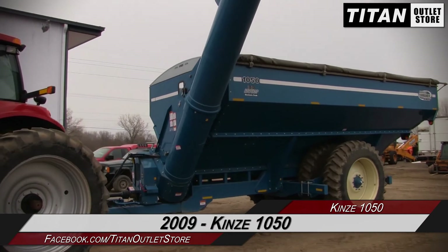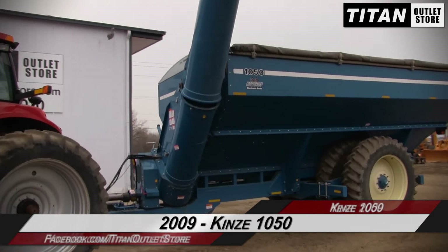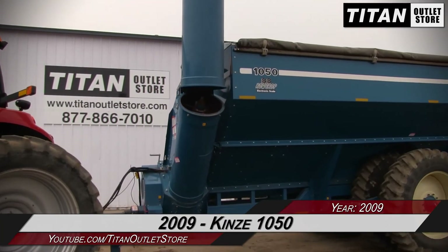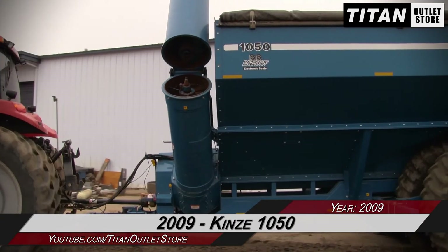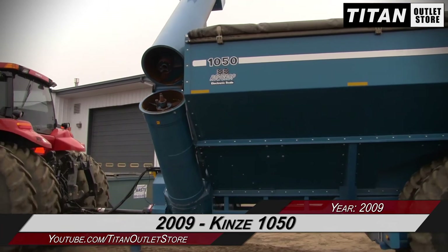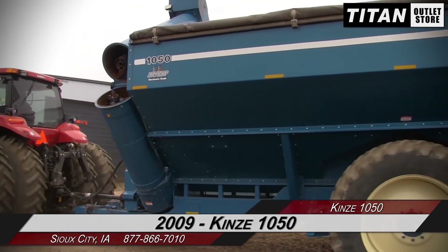Thank you for viewing this Kinsey 1050. If you are interested in this grain cart and would like to contact our sales staff, give them a call at 877-866-7010. If you are interested in viewing more equipment, go online to TitanAtlasStore.com.